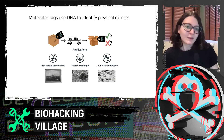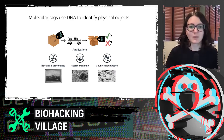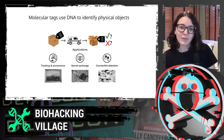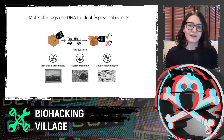When we're talking about molecular tags, we are using DNA to identify physical objects. This is kind of in the same world as QR codes and RFID tags, but essentially we want to be able to tag an object with DNA, ship it or store it somewhere, and then be able to read it back on the other side and say, is this the same object?